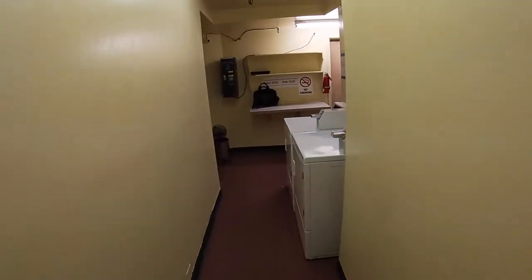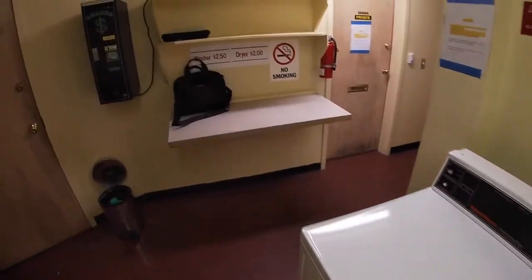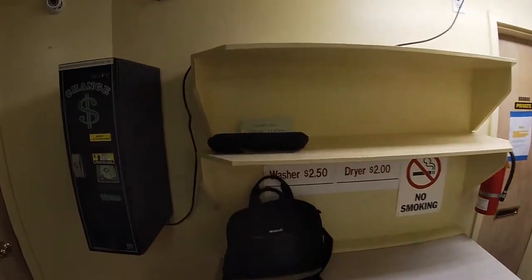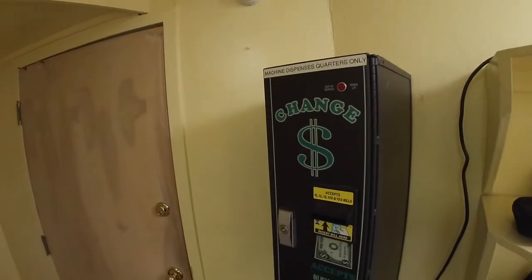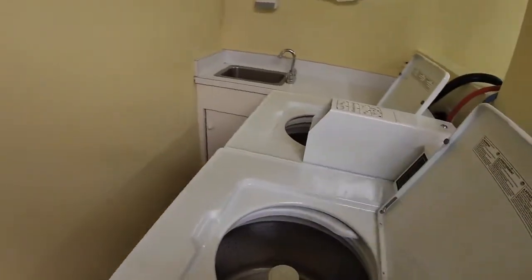There is a washer/dryer in the building and it's actually really close to this unit — not close enough to be bothered by the noise, but close enough that you don't have to haul your laundry too far. There is a change machine right there: two washers and two dryers.